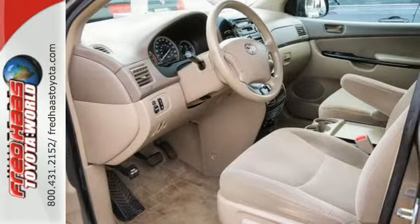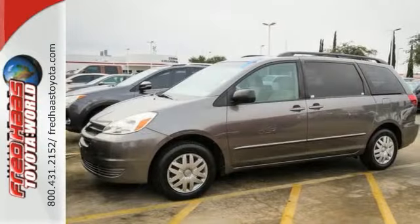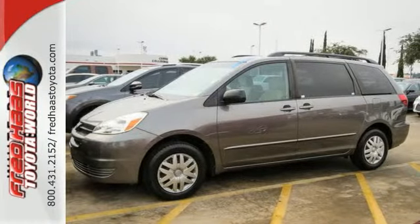It also has front and rear air conditioning, a 3.3-liter 230-horsepower V6 engine, 5-speed automatic transmission with overdrive, and 4-wheel anti-lock brakes.